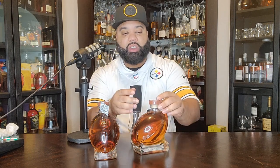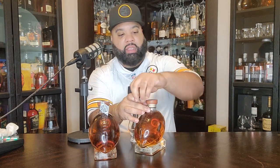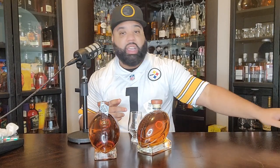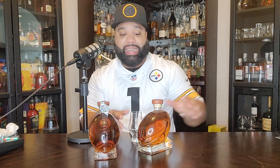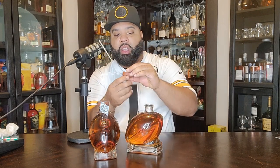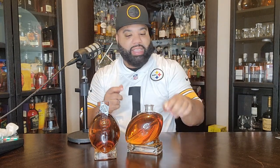Without further ado, I'm going to pop this thing open and tell y'all how it tastes. And who knows, I might give one of these away — if I get enough comments or something, I might give another one away. Nice little pop. Plastic cork, but it looks like it got a football leather top. I think that's pretty dope.